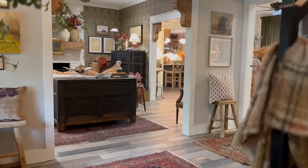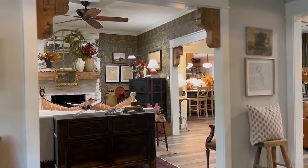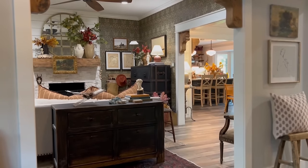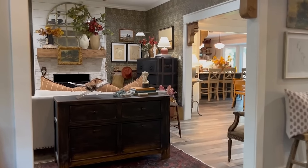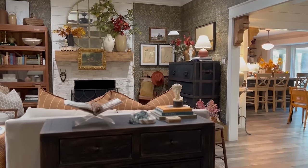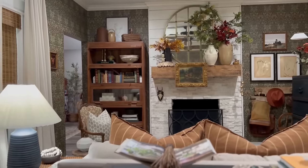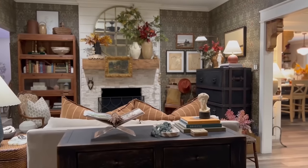This view from the stairs looks into a room that we like to call the reading room. This is something that has changed quite a bit from the last home tour, and I can't wait to share all of those details with you. This room is also where I office when I work from home, and it's probably one of my favorite rooms in the house — definitely chock full of lots of antique treasures and finds.